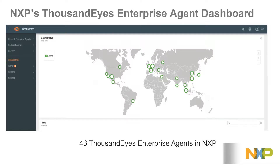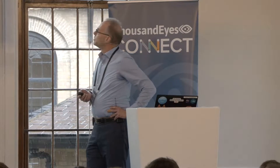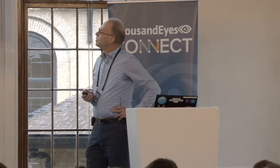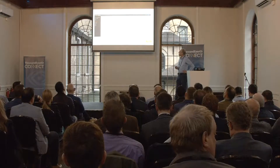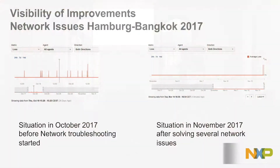As Hank showed, we have quite a large install base with ThousandEyes Enterprise Agents in NXP, predominantly in Europe and Asia, and we are also expanding in the US. From these Enterprise Agents, we perform tests, and those tests are shown in our next slides.